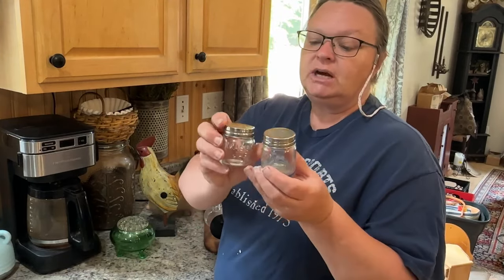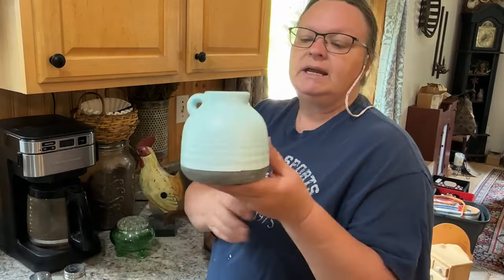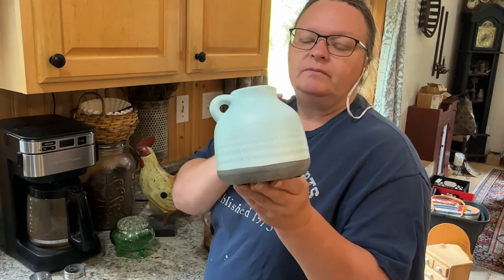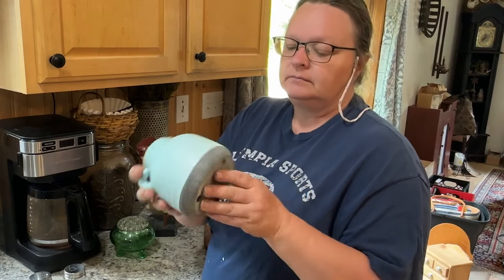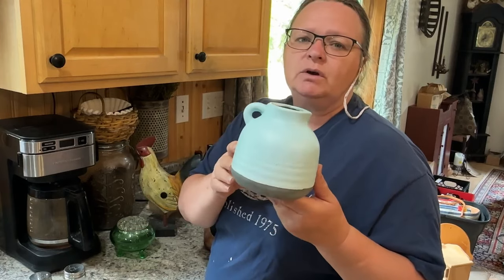Some mason jar salt and pepper shakers — very cute, $2.00 at a yard sale. And a little green or blue, bluish-green vase or crock — I think from a yard sale, $1.00 or $2.00 or something.